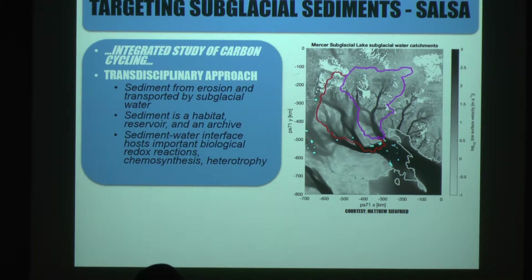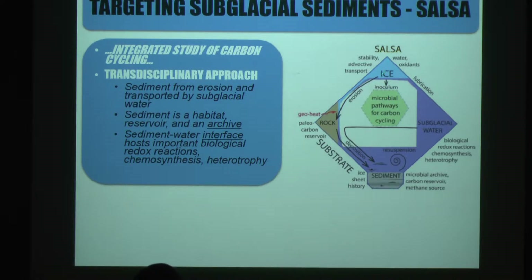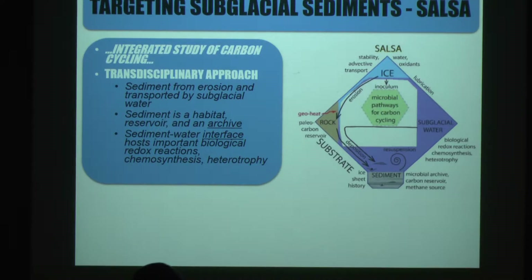We were interested in the sediment from Lake Mercer as a habitat, a reservoir of carbon, and an archive. The project was transdisciplinary — USF focused on sediment, while others studied the water, ice, and rock. The nexus of all these interfaces is the microbial pathways cycling carbon and the source of energy in this unique environment. This has applicability not only to origins of life on Earth, but also to the search for life on other planets.